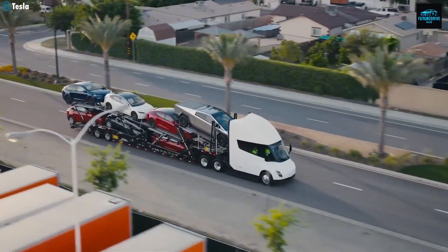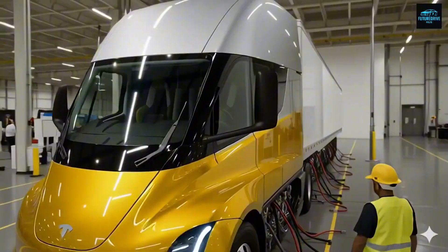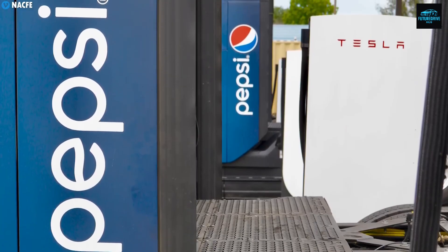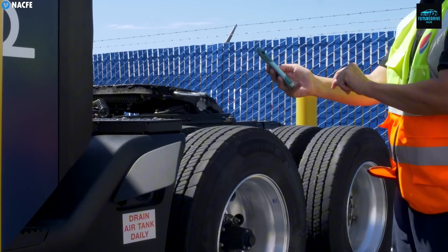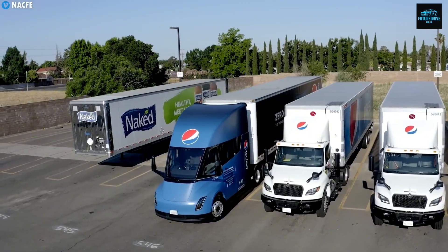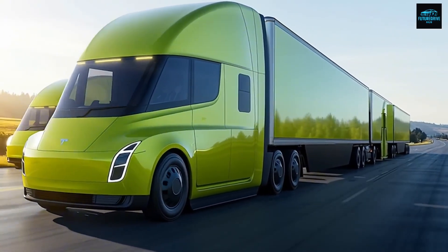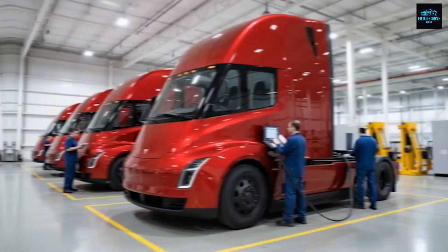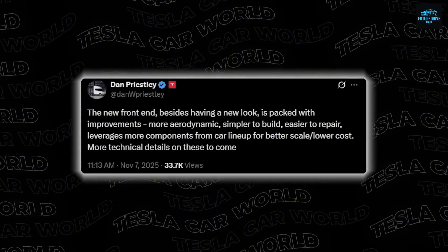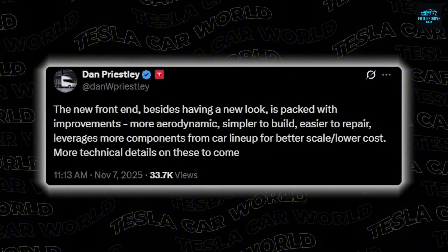This brings us to one of the biggest changes in the entire Semi refresh — the 4680 battery cells. Tesla confirmed the new Semi will use the 4680 high-voltage battery cells, the same advanced cell type being used in the CyberCab launching in April 2026. The 4680 cell has an energy density of around 290 Wh/kg and is far cheaper to produce because of its tabless design and structural integration. Dan Priestley already revealed that the Semi Gen 2 will have a slightly smaller battery pack but still achieve the same long-range performance, because improved aerodynamics and reduced weight provide up to a 7% efficiency boost. The truck becomes lighter, cheaper to build, and easier to maintain, while still giving the same or even better range.